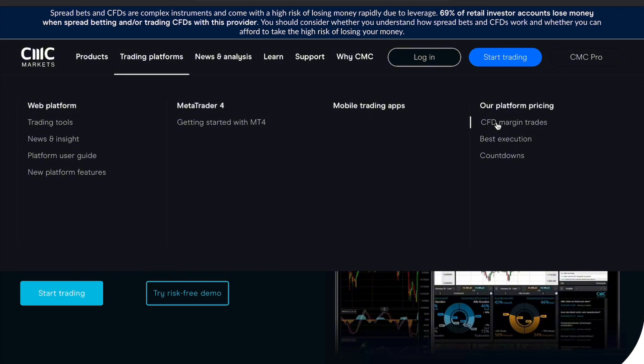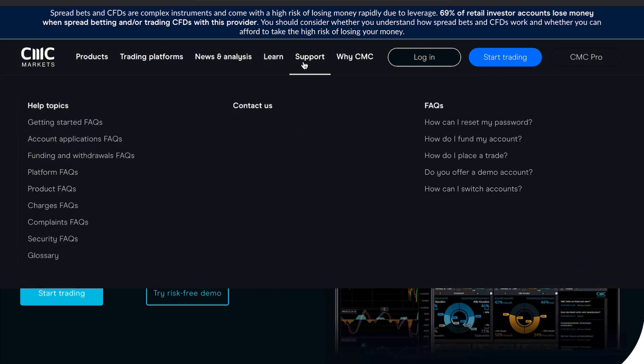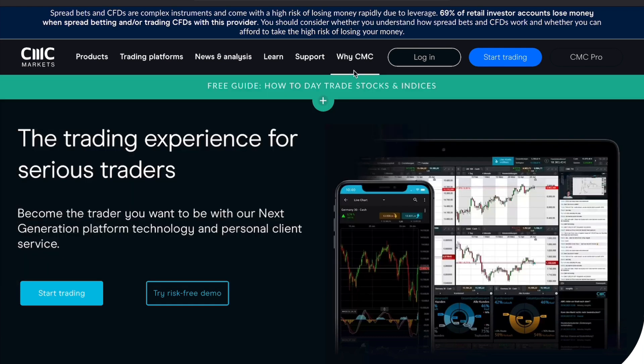The web and mobile platforms are intuitive, with robust trading tools, multiple order types, and risk management features like stop-loss and take-profit orders. They offer competitive spreads on popular assets, although there are some additional fees you should be aware of, such as overnight financing charges.